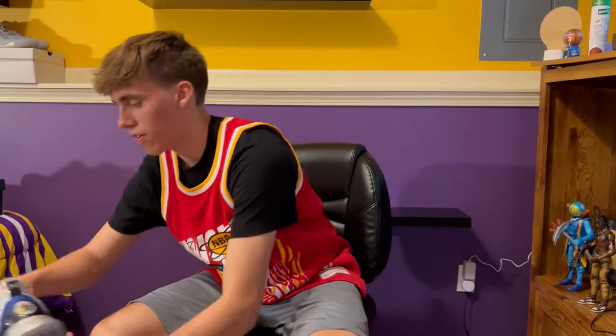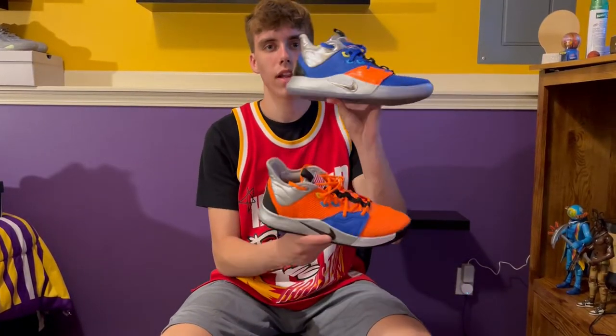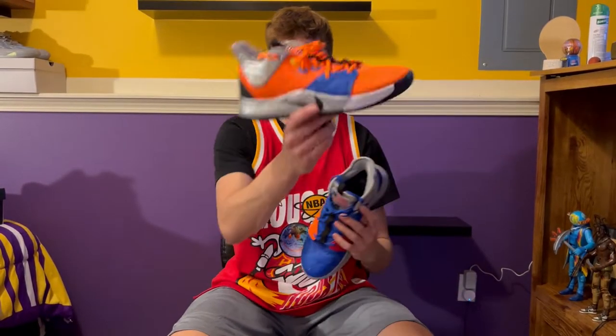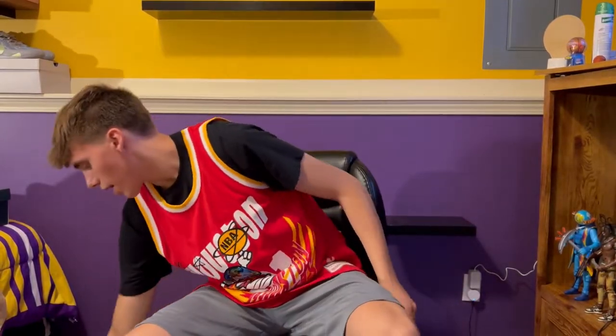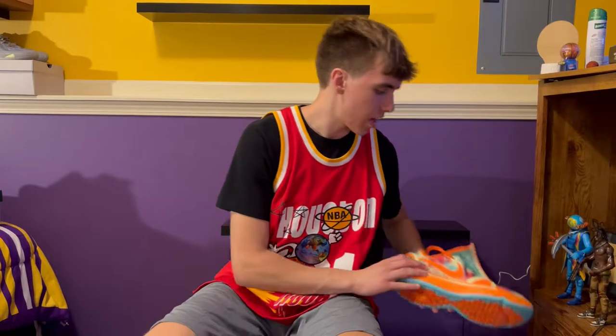The next ones are my favorite Paul Georges — the astronaut ones, the NASA collab, the blue and orange. I like those a lot more. I use these in mismatch. And then I got PG4s — this black pair that I kind of use to beat around when I go play basketball. I can honestly use these outdoor. And the next one is the Gatorade colorway, which you guys have seen in my last video too.